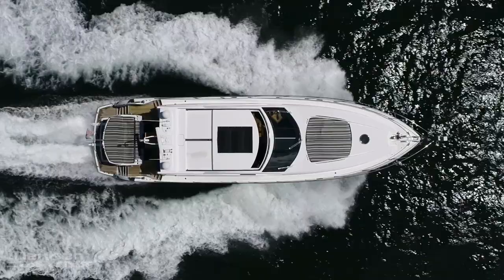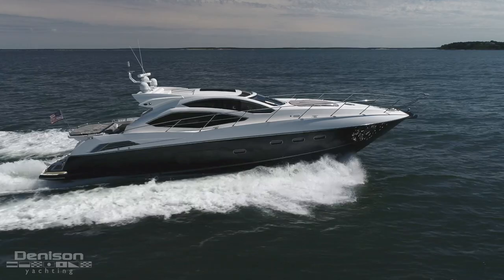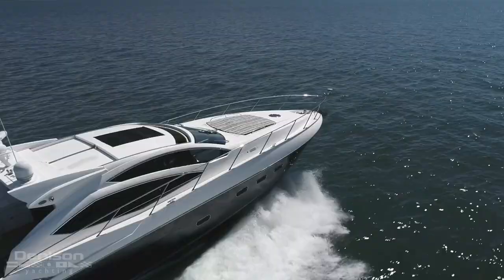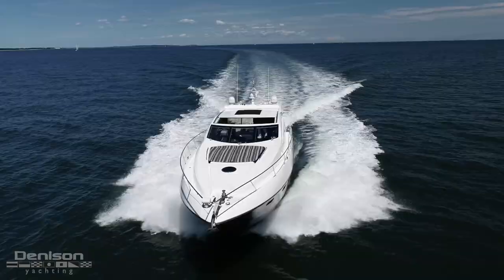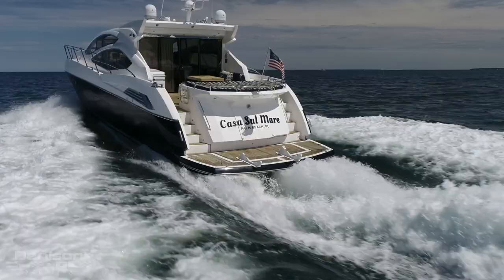When observed from directly overhead, it is clear to see how well the exterior space is used. Moving from the foredeck aft, we start with the ground tackle. Still forward, we have a large sun pad that is one of two aboard. Moving aft down the graciously wide side decks with a stainless rail for safety, we pass the cockpit and head straight for the swim platform.